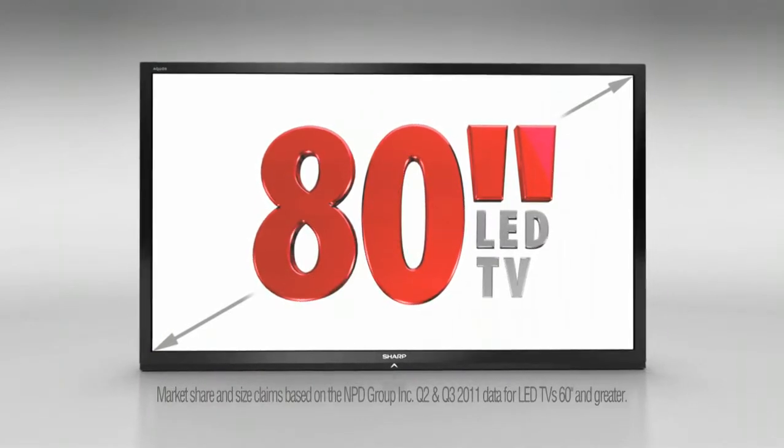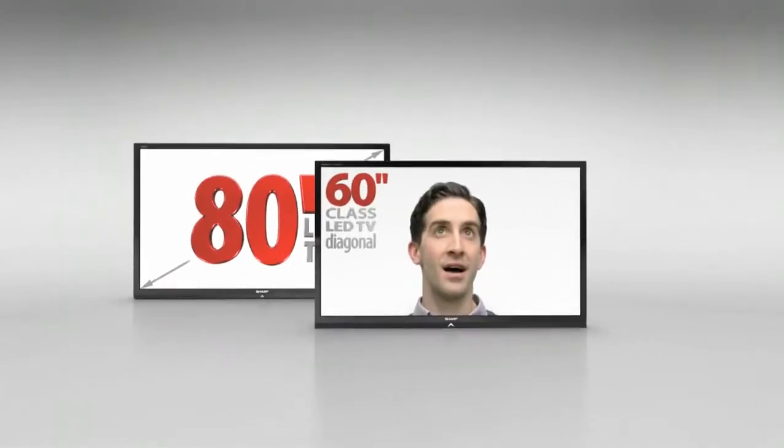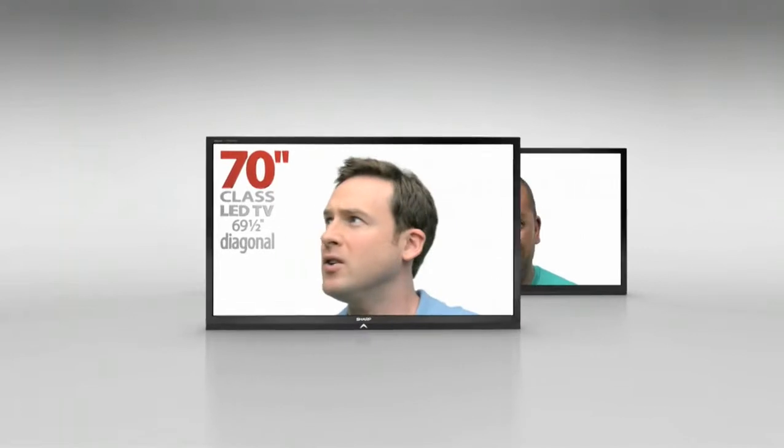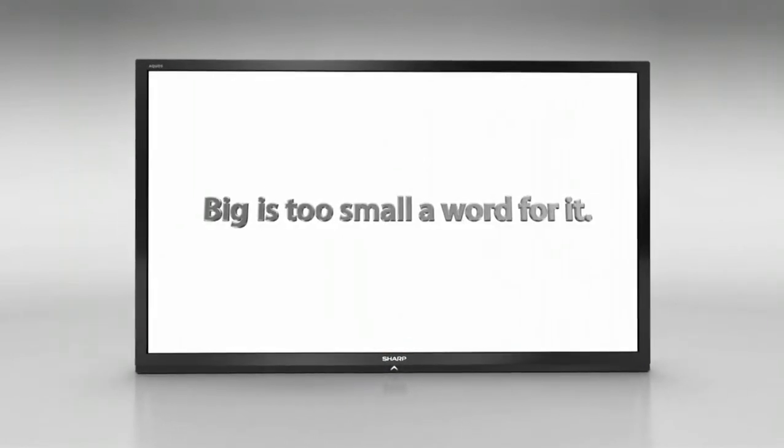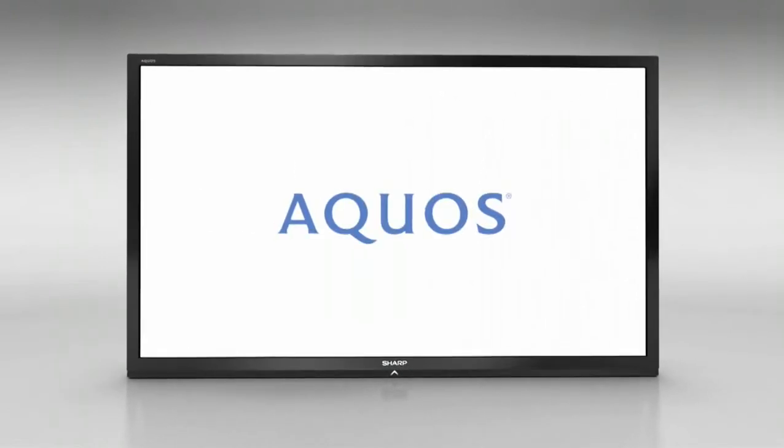The leader in the largest LED TVs gives you more options in 60-inch, 70-inch, and now the new 80-inch class — the largest in America. Big is too small a word for it. Aquos from Sharp.